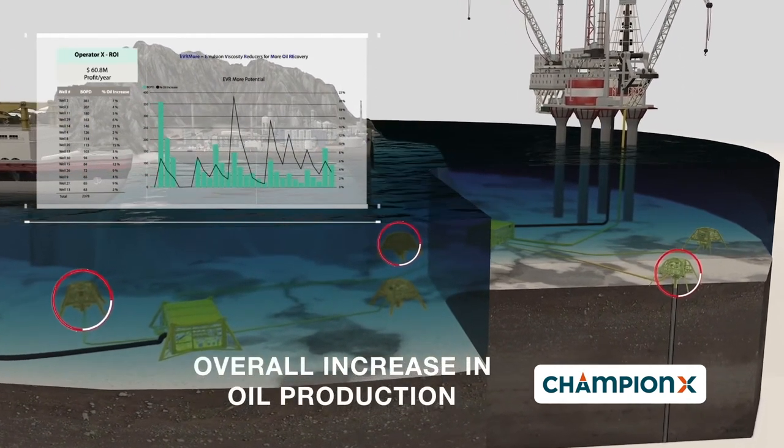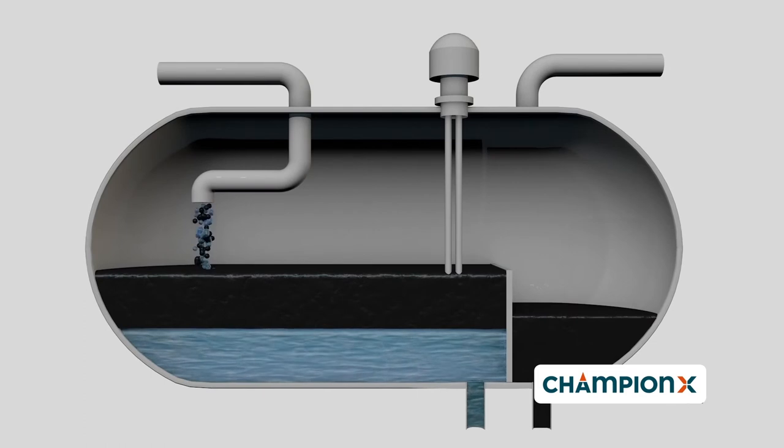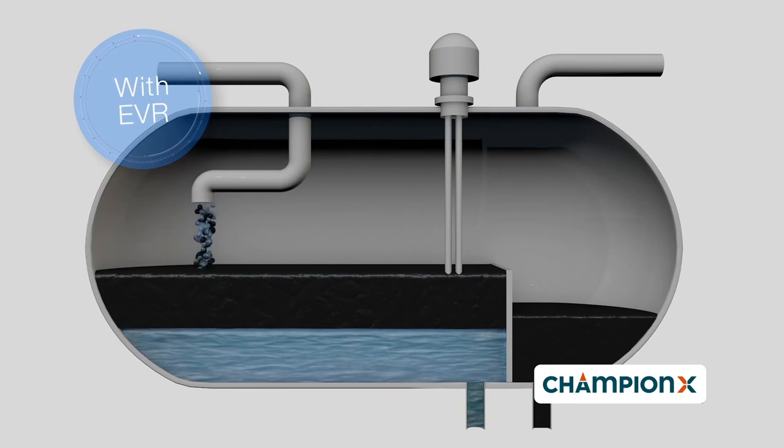Tertiary benefits of EVRs help the work of the process engineers. Fluid production is more stable, less slugging. Flow line capacity can be maximized and separator efficiency is increased. The net result of these impacts are drier oil and cleaner water.